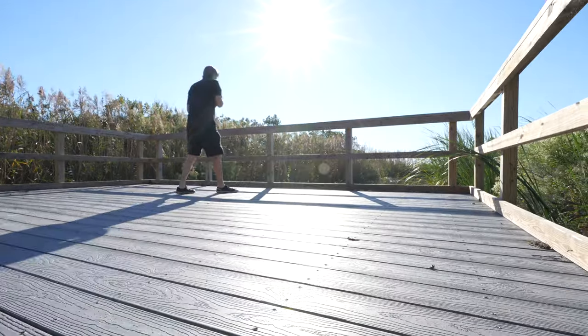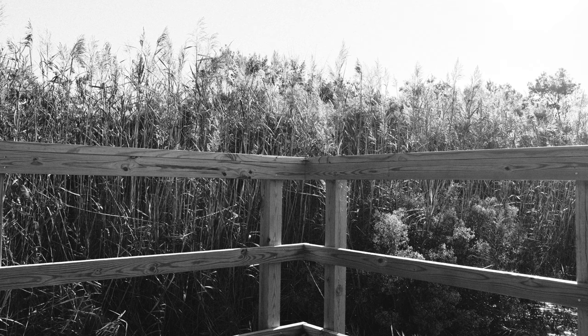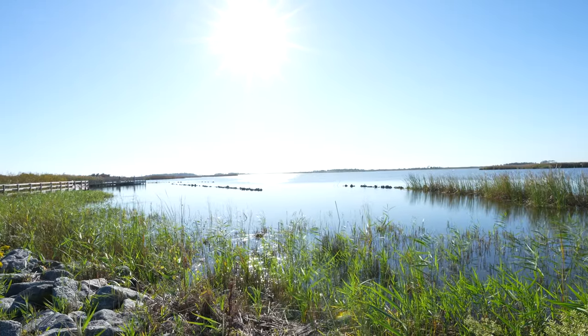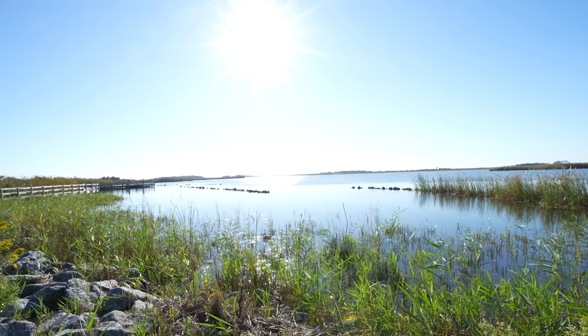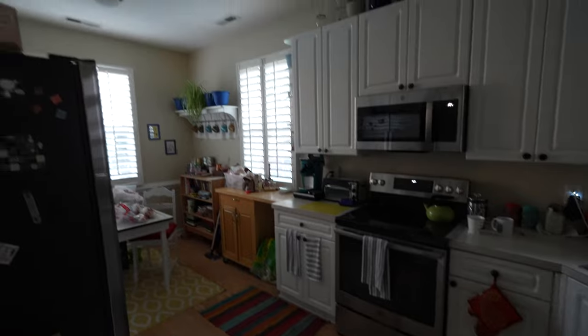Kind of neat — I wasn't expecting that. So I'm not going to spend a crazy amount of time out here, just enough to wet my whistle, walk around, get some cool pics.